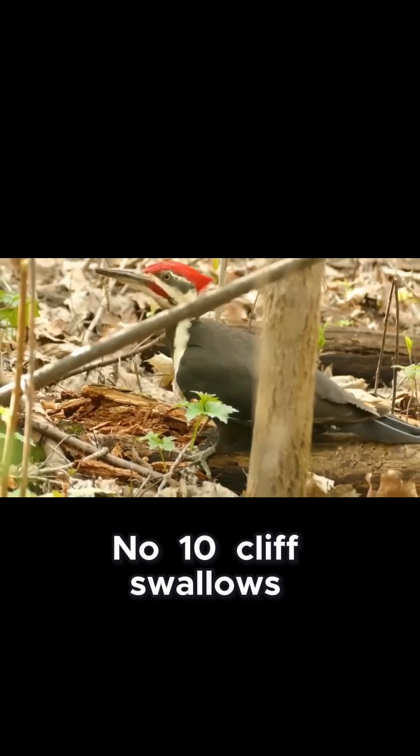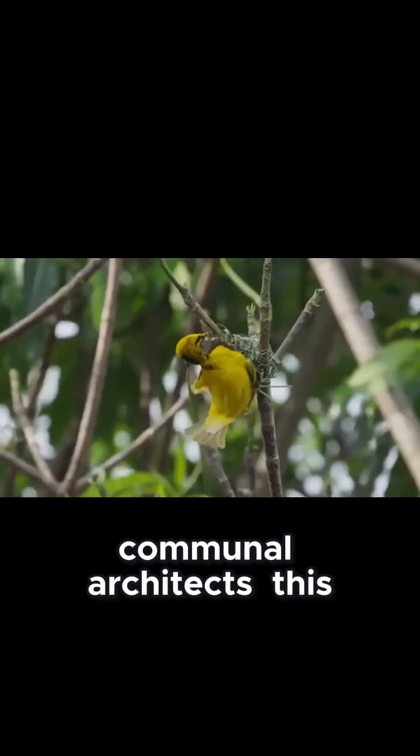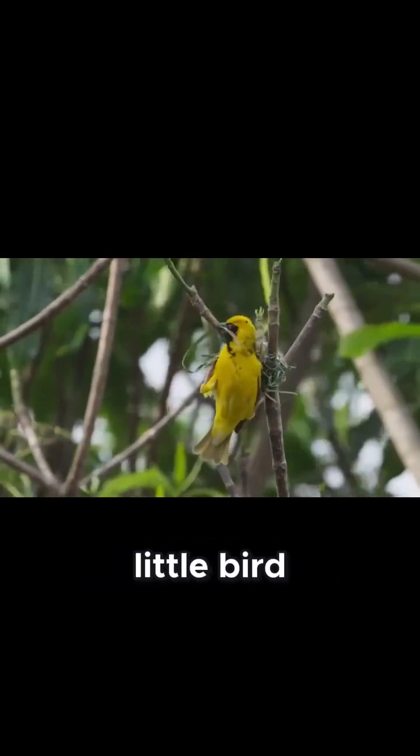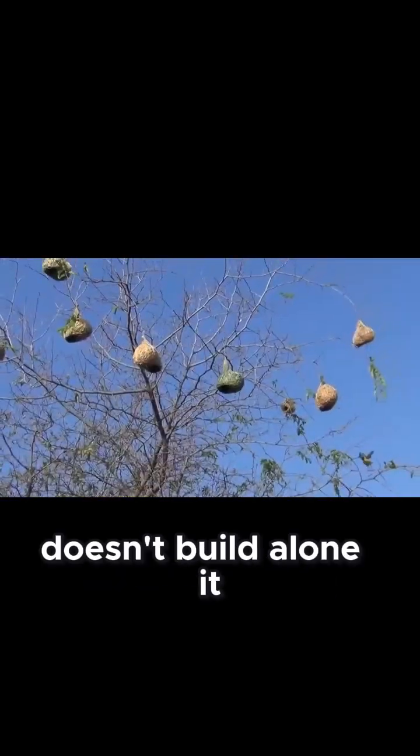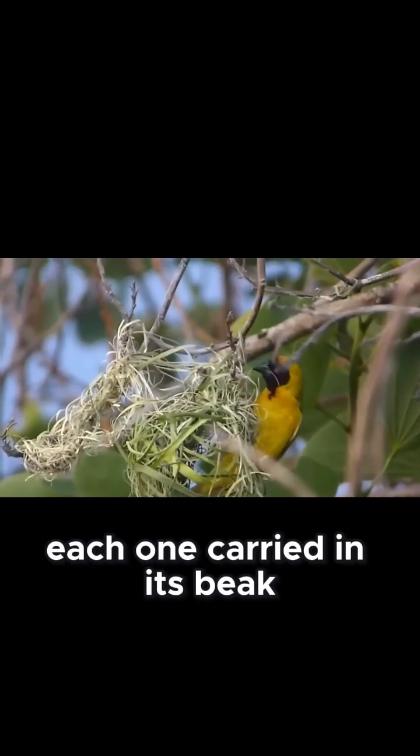Number 10: Cliff Swallows. Enter the Cliff Swallow — one of the world's best communal architects. This little bird doesn't build alone. It brings the whole neighborhood, using up to 200 mud pellets, each one carried in its beak from stream beds and puddles.